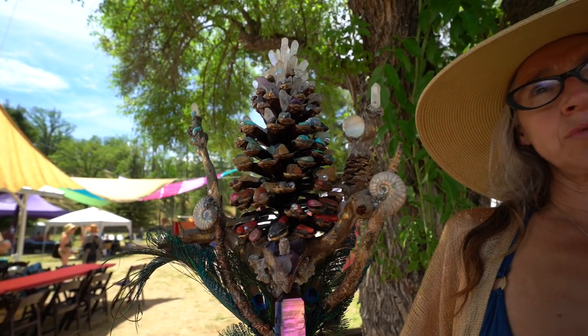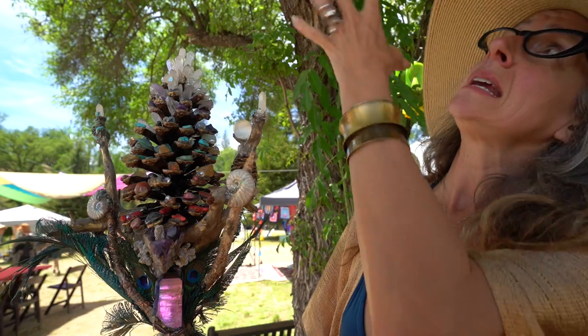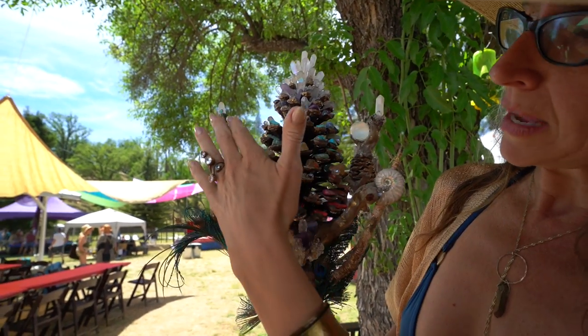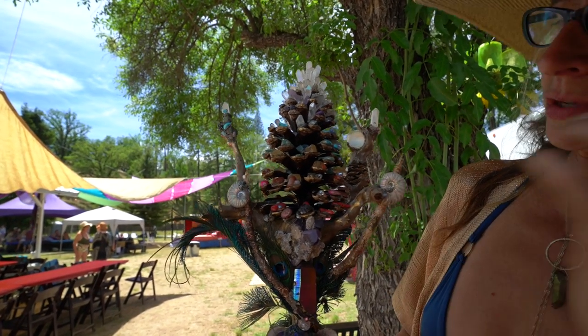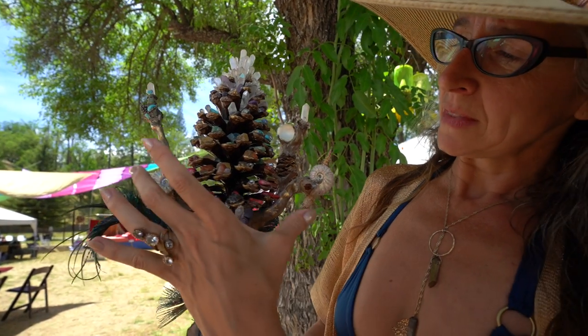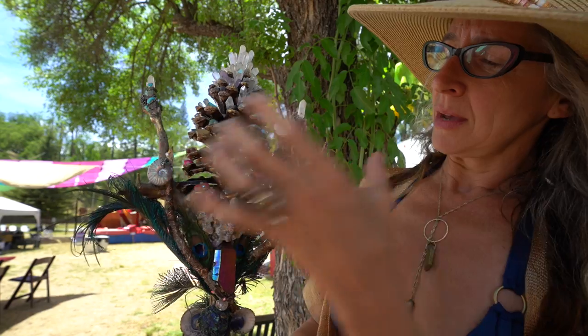The pine cone represents the pineal gland and the crown ascending up to the heavens. You have the female and the male vibrations — masculine and feminine. And then on the caduceus you have two snakes that kiss the pine cone, so that's represented here.